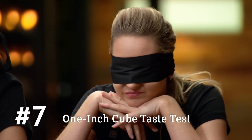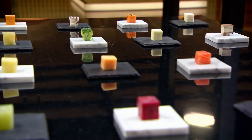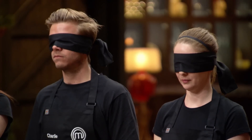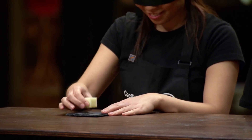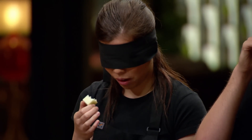What you guys can't see is the table has been wheeled in full of one-inch cubes. We've arranged the cubes from easy to hard — the longer you stay in the game, the harder they're going to get. Let's get this game started. Cecilia, you're first. I am so nervous right now, my hands are starting to shake. I bite into it and the fragrance pops out straight away — I've cooked this for my daughter every morning. Granny Smith apple. Yes, you're right — apple. I'm really relieved I'm not the first person out of this challenge.